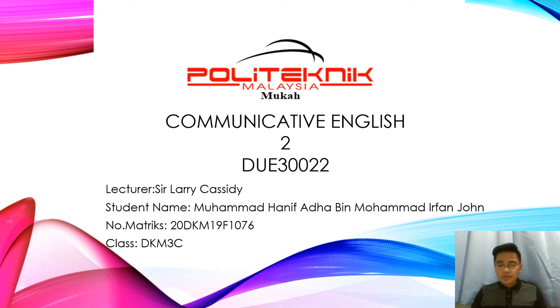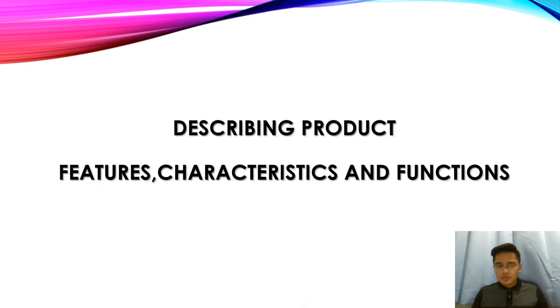Hi, my name is Mohammad Hanifa Dahab and Mohammad Ifan Jon. My matrix number is 20DKM19F1076. My lecturer's name is Seleri Qasidi and I'm from class DKM3C. I'm going to be describing product features, characteristics and functions.